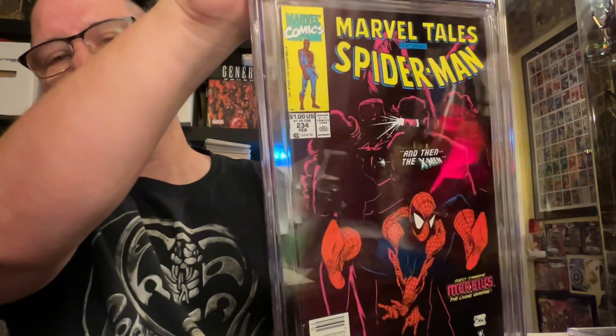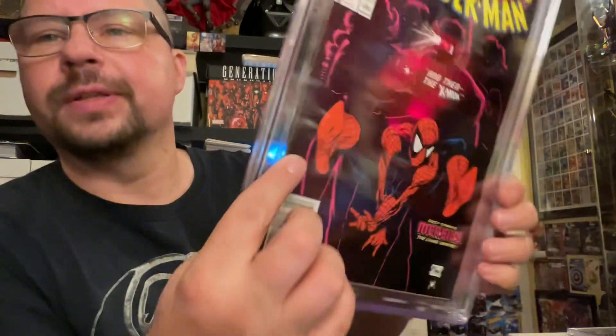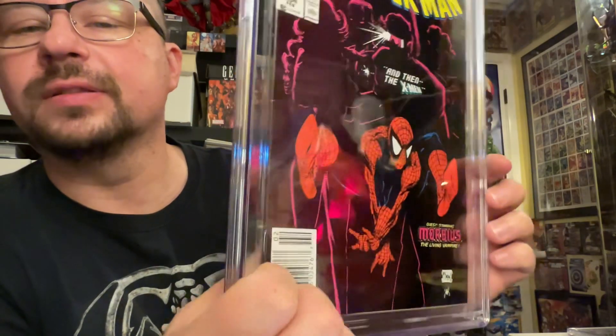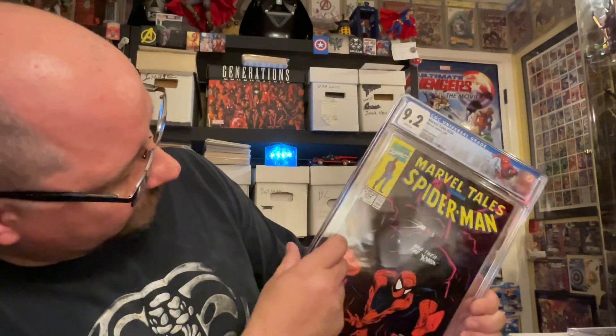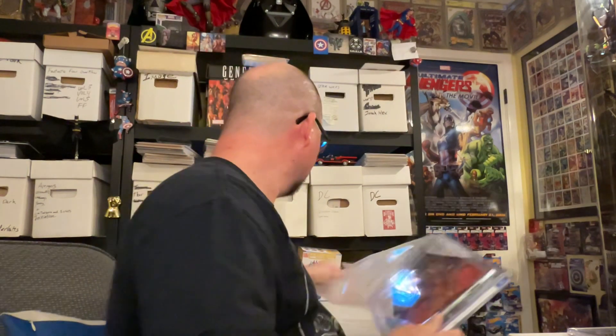Marvel Tales 234 — again another Spidey and X-Men cover, only they're in shadows this time. Newsstand again. This one we got a 9.2 on. I can definitely see some spine creases that break color — you can clearly see them in the video, at least two right there, they just stick right out. And the corner's not as sharp as it should be. Totally justifiable 9.2, totally. Here's another spine crease right there — that's not even one of the two I pointed out, that's a new one too. Very fair grader on these, very happy.